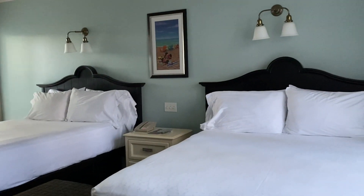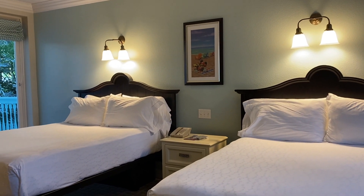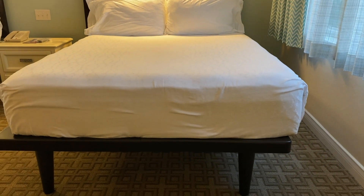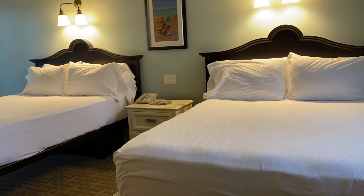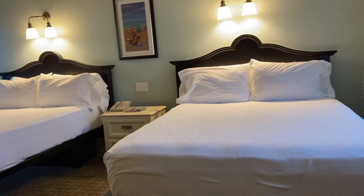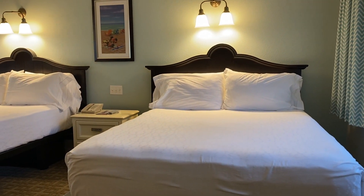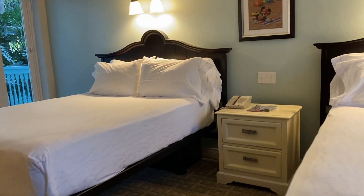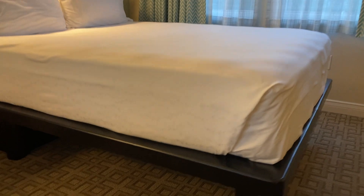This is a studio. As we enter the room — these were probably renovated about a couple of years ago. With the newer renovations, the beds are on platform beds, so you have room for your luggage underneath. These have two queen-size beds. This is the only DVC room where you can book a studio that gets two queen-size beds. The other DVC units you'll usually get a queen bed and a sofa bed.